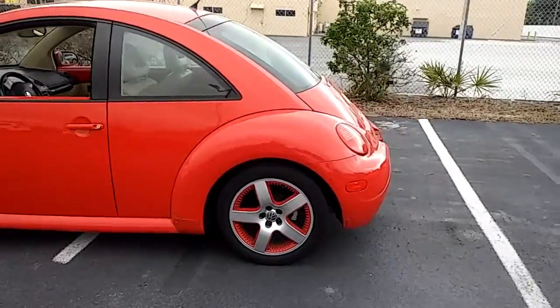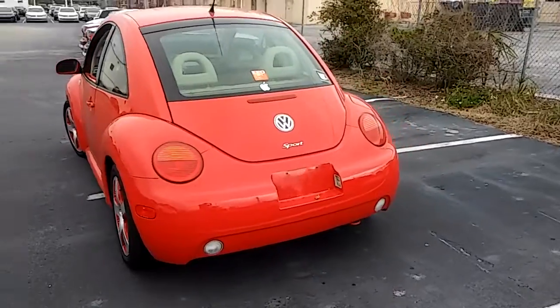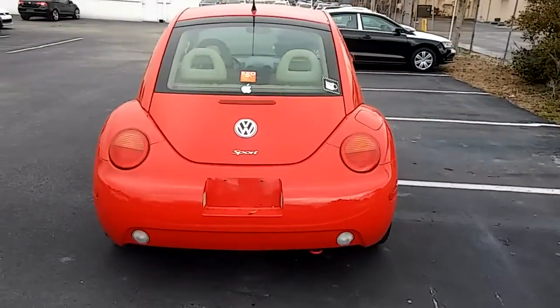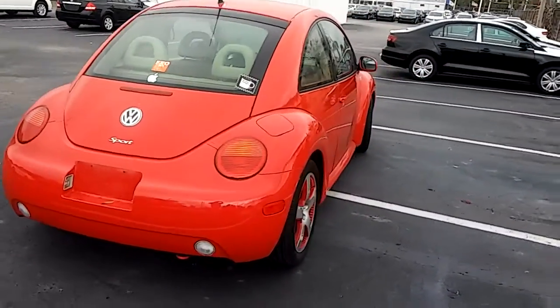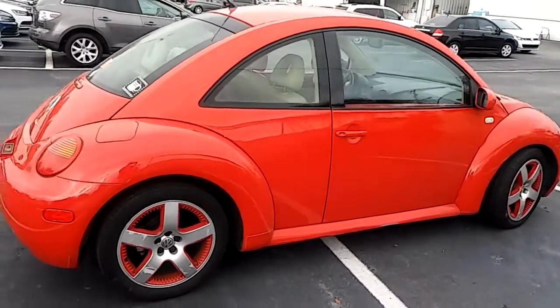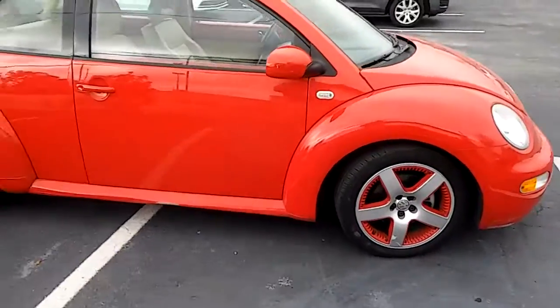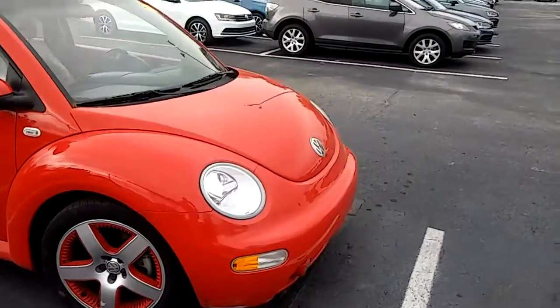I'll do a quick walk around. As you can see, as far as I can tell, it's got a clean Carfax. I haven't pulled it to make sure, but there's no evidence of any dents or any damage.